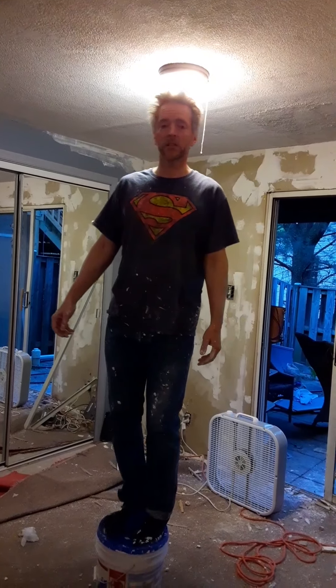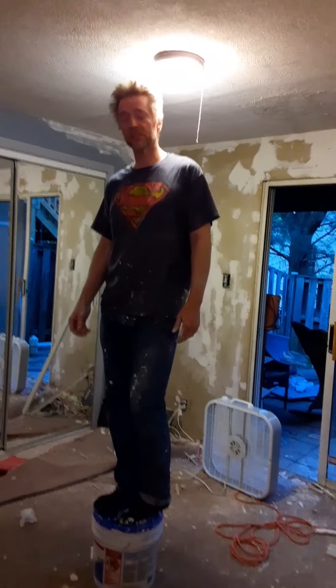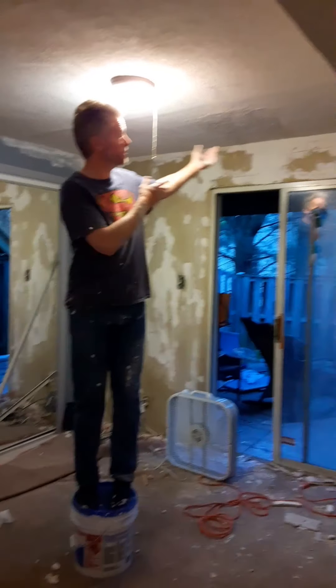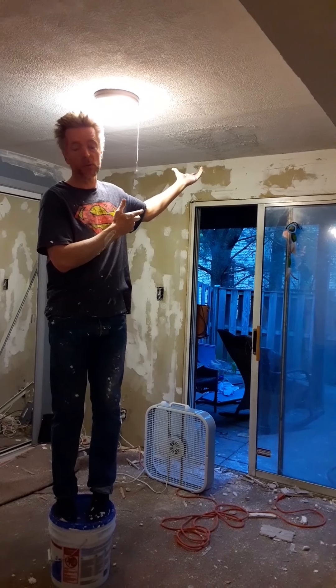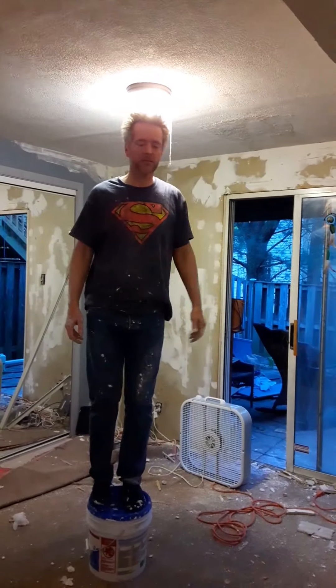Once that dries and gets primed and painted, it's going to be virtually unnoticeable, so we're very happy with that. We've done some mudding today, we've done some sanding, we've done some trim, patched the hole in the ceiling — well, it was already patched, but we beautified the patch on the ceiling very nicely.